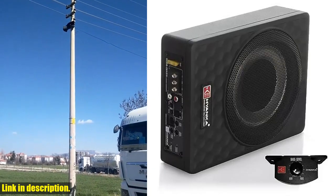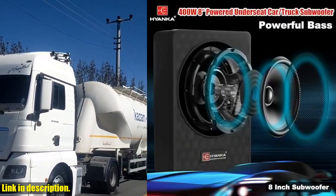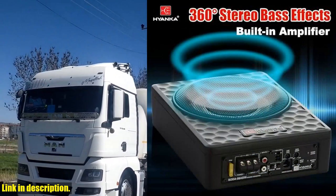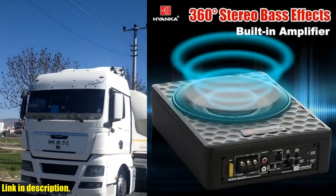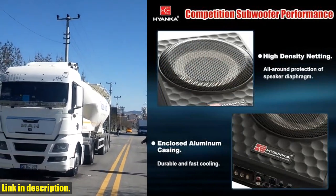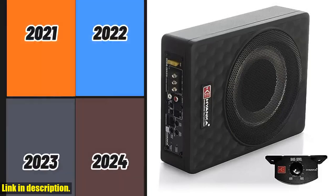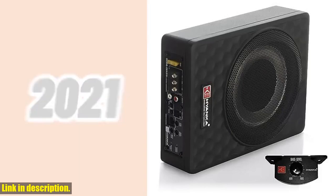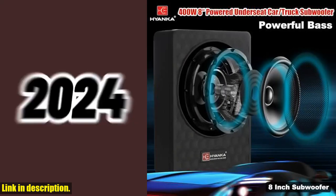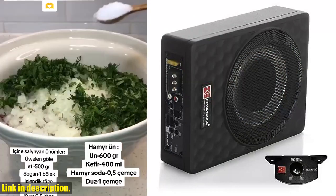Hey there, car audio enthusiasts! Today, we're taking a look at the powerful and compact H Yanka 08ASW 400W 8-inch underseat subwoofer. If you want to take your car, truck, or jeep audio to the next level, this is the perfect addition to your sound system. With a robust RMS power of 100W, this sleek subwoofer delivers a deep and resonant bass that will immerse you in your favorite tunes. The crystal-clear sound quality, wide frequency range, and flexible input options ensure an unparalleled audio performance.